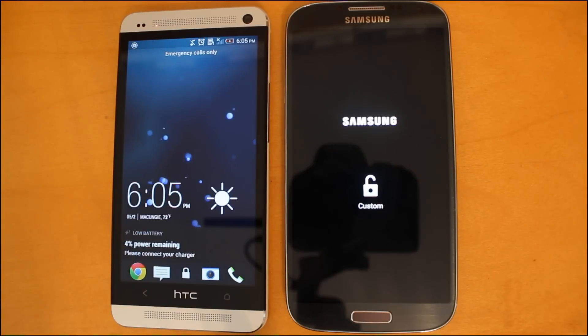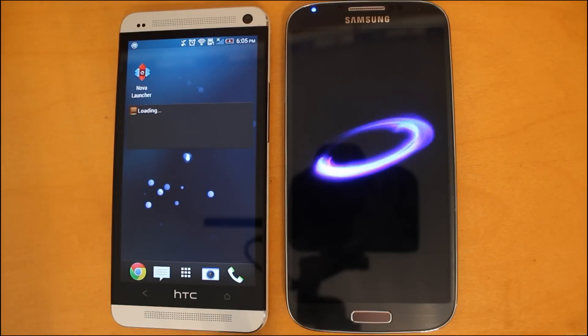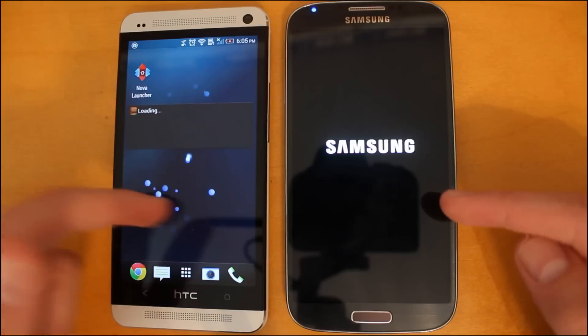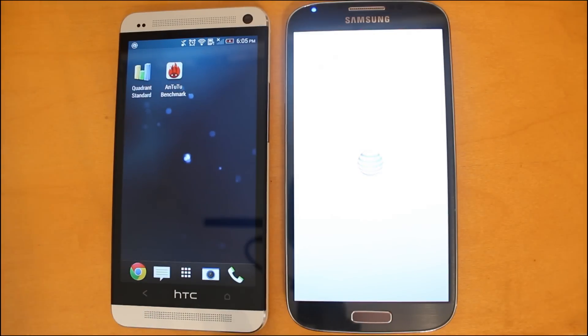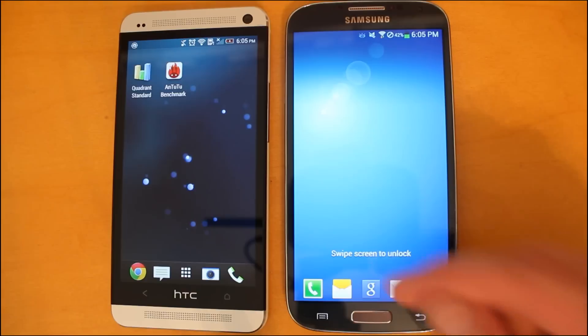The HTC One is already booted up — an insanely fast boot up time. The Samsung Galaxy S4 has just gotten to the Samsung logo and is now going through the AT&T boot animation. And there you go. The HTC One is definitely the clear winner for boot up time.